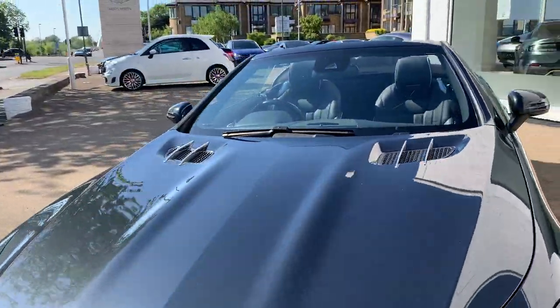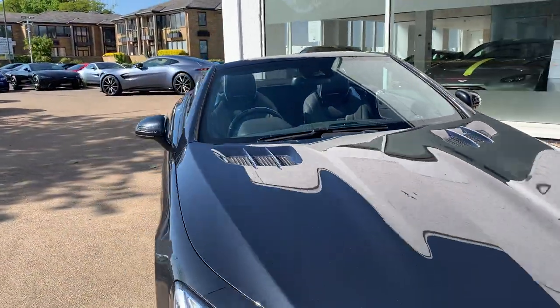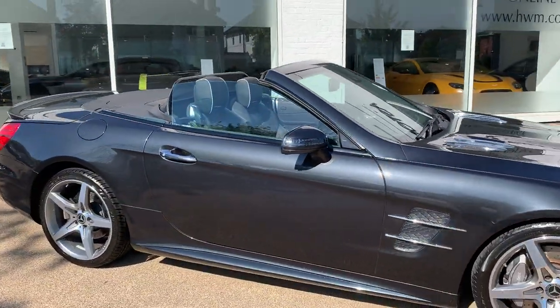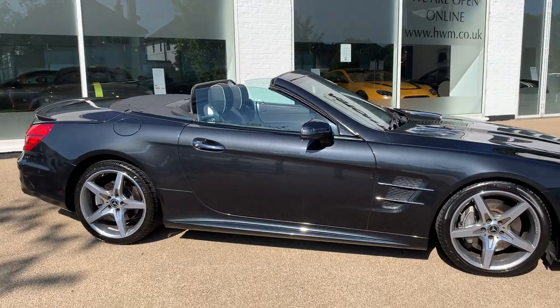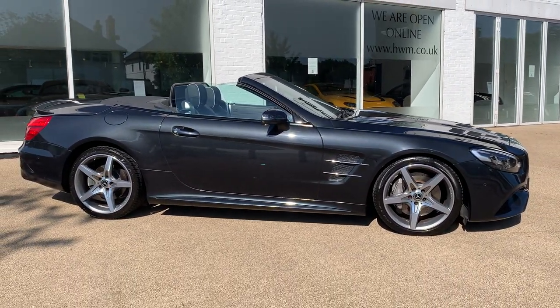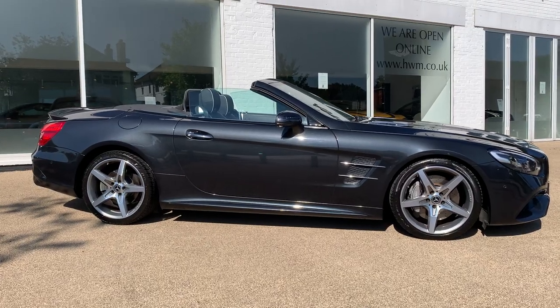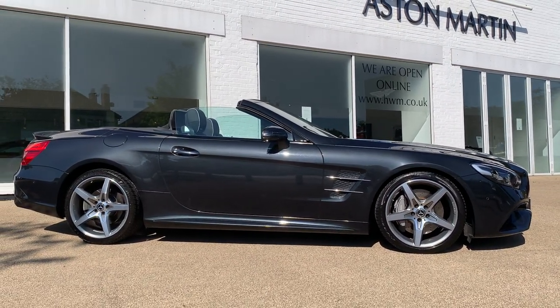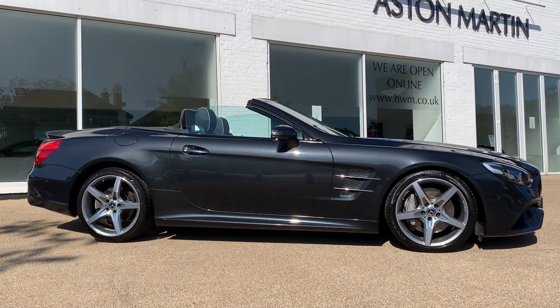So that completes our tour of this Mercedes-Benz SL400. Like all our cars, it's available to reserve online at www.hwm.co.uk. You can also call us for further details — we are able to arrange contactless delivery as well. We'd be delighted to help you. Thank you for watching.